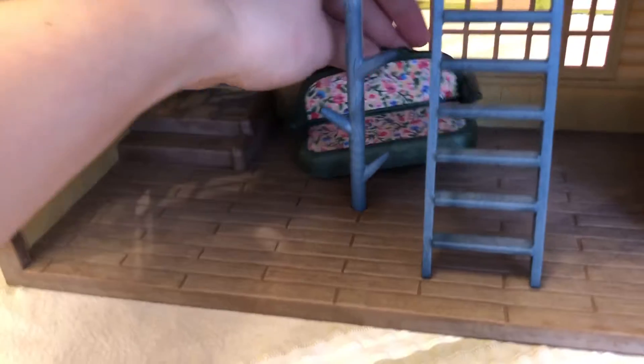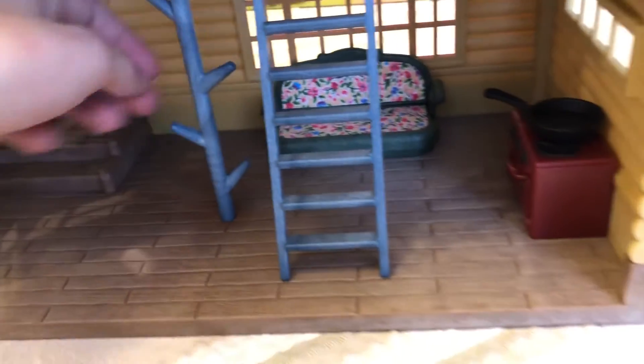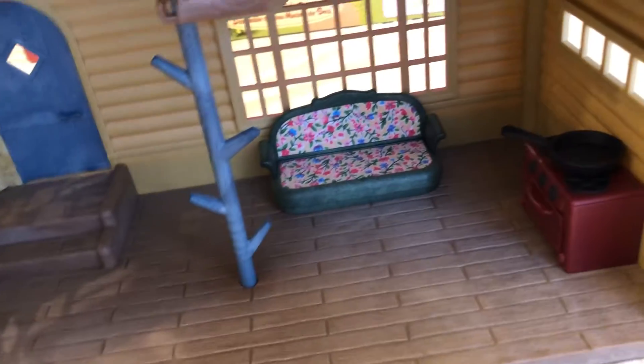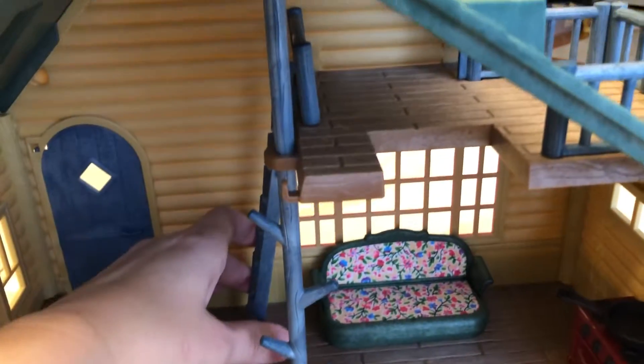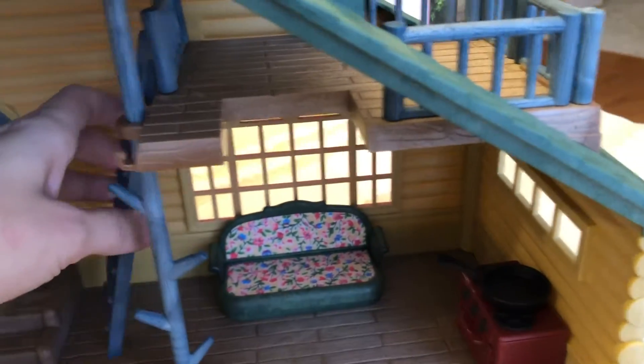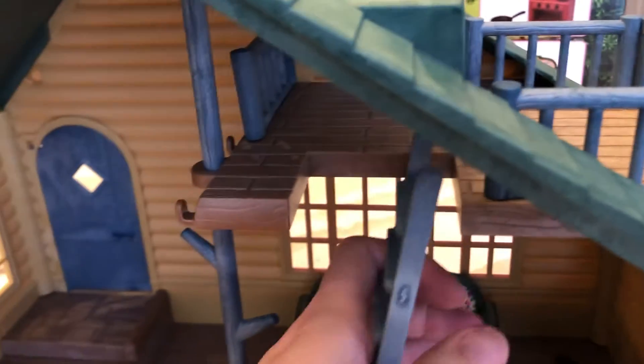I'll put this couch here — I don't know where it looks best. Probably looks best over there but the ladder's kind of in the way. You can also put the ladder over here, but then you'd have this big open area. Another option is to put the ladder like that.